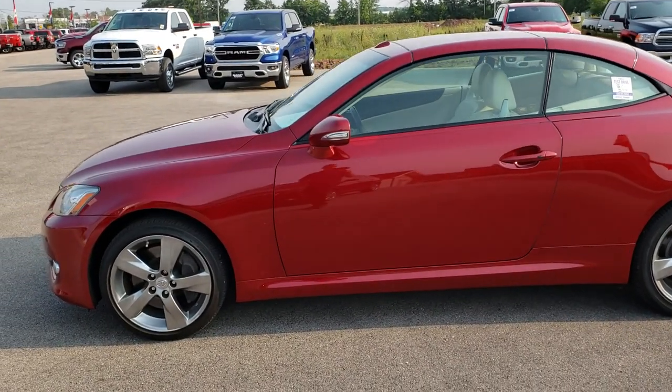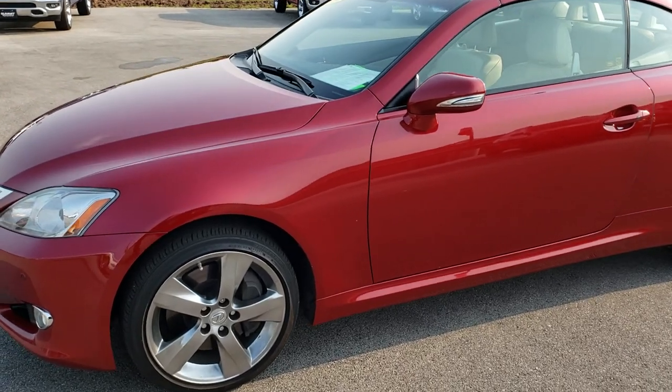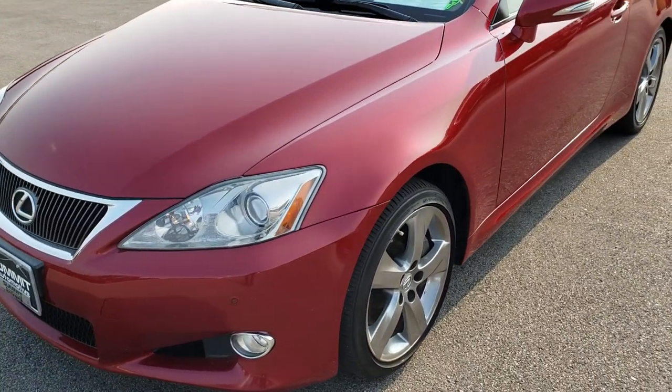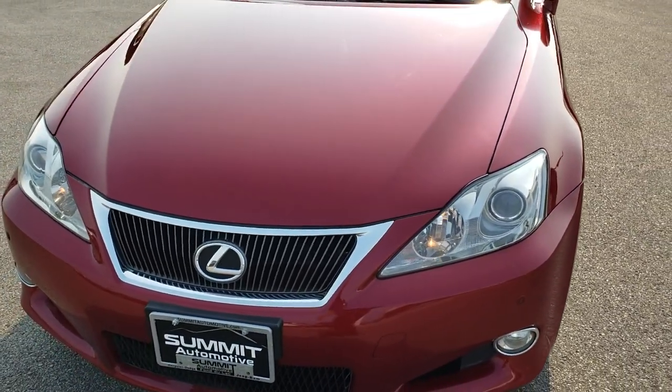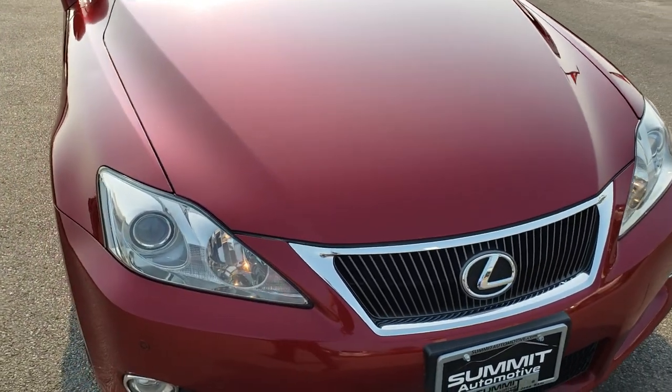This is stock number 8J401AA. We are here at Summit Automotive in Fond du Lac, Wisconsin — your new and used car headquarters. Today we are checking out this super clean 2010 Lexus IS350C.